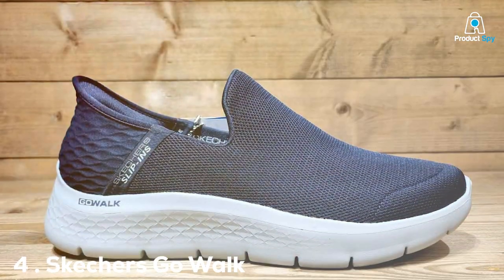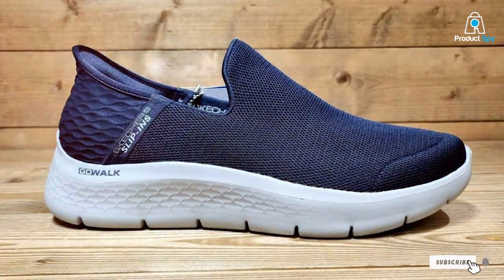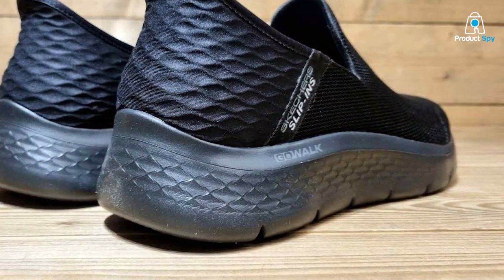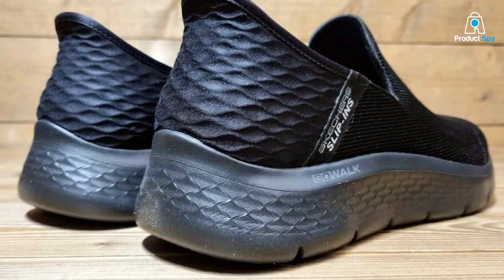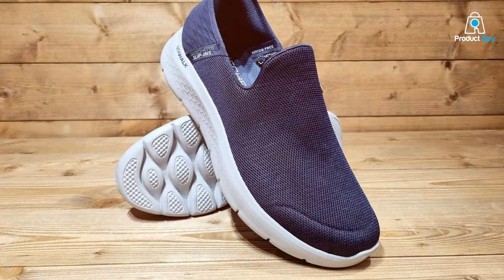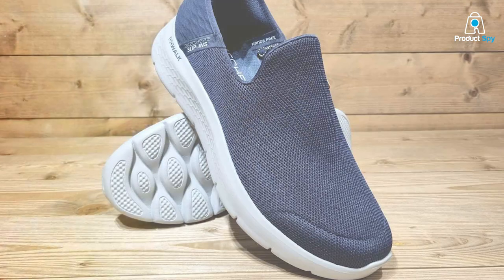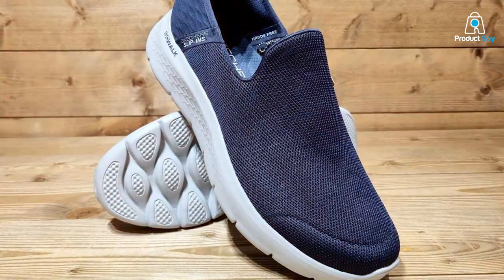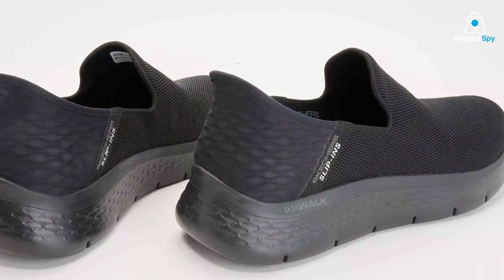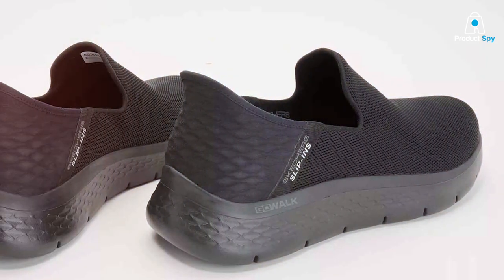Number 4: Skechers Go Walk Flex — the slip-in sensation. The Skechers Go Walk Flex Women's Slip-In Relish Sneaker is a game-changer in the world of walking sneakers. This model is all about flexibility and ease. The innovative Ultra Go Cushioning and High Rebound Comfort Pillar Technology provide a walking experience that feels almost buoyant — your feet are treated to a level of comfort that makes every step feel effortless. The slip-in design is a standout feature, offering convenience and a secure fit without the hassle of laces. The mesh fabric upper is stretchable and adapts to the shape of your foot, ensuring a custom fit, coupled with a soft fabric lining for additional comfort.